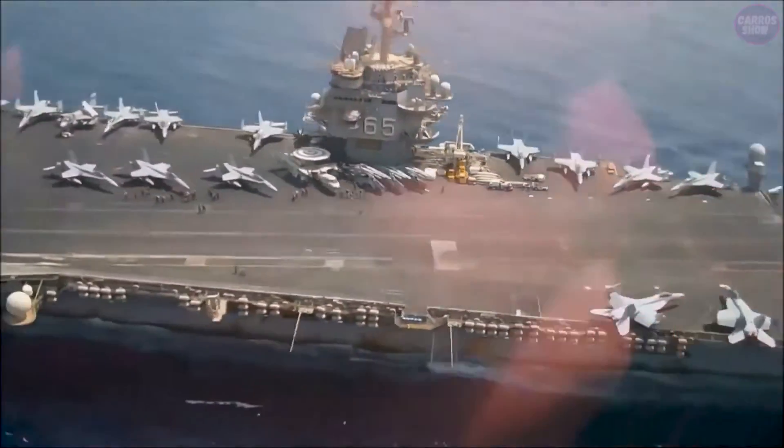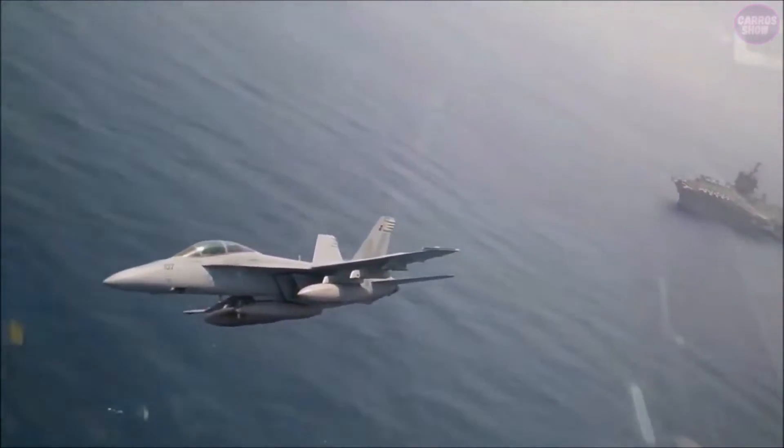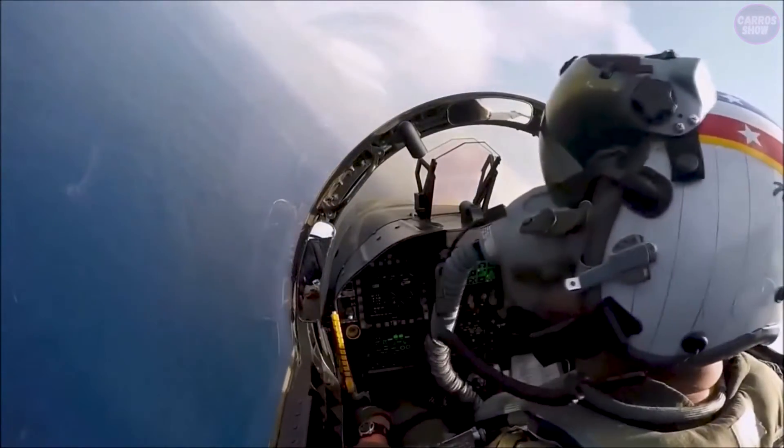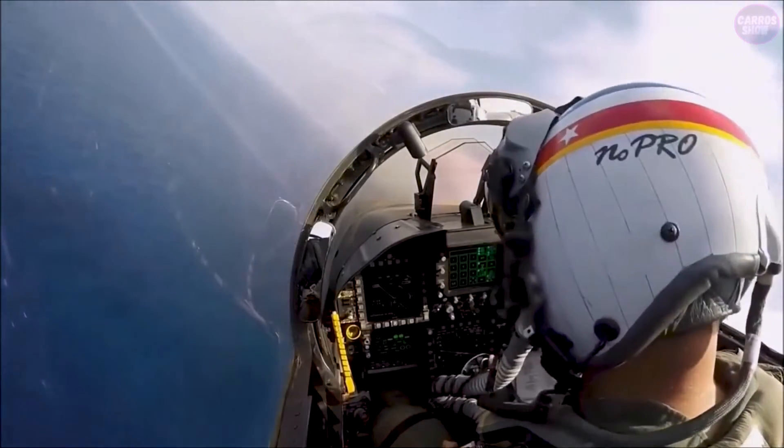The aircraft carrier itself is constantly moving due to waves and wind, which makes it a difficult target to hit. In addition, an aircraft carrier runway is only about 300 feet long, compared to thousands of feet on a land-based runway. This means that pilots have very little margin for error.